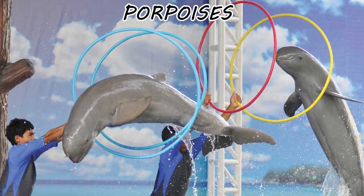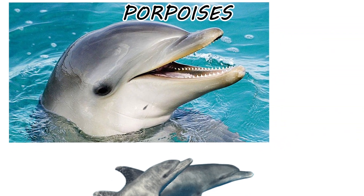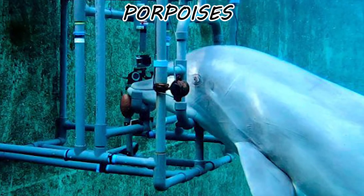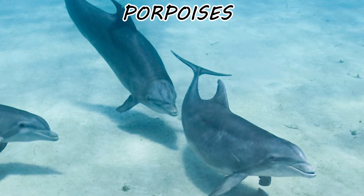Porpoises are the introverts that dolphins bullied in evolutionary high school. They are shorter, sturdier, and have spade-shaped teeth designed for crushing rather than grabbing. They lack the rostrum — the beak — that dolphins use for social signaling. But the real technical divergence is the encryption.